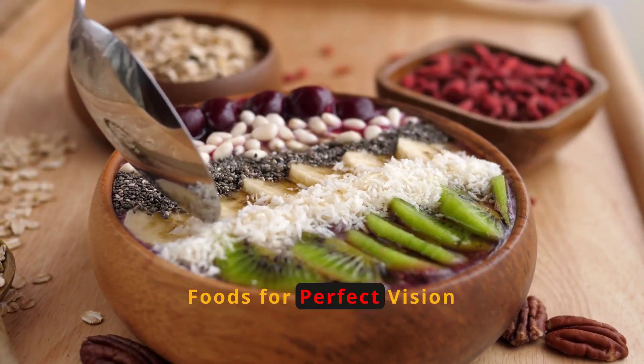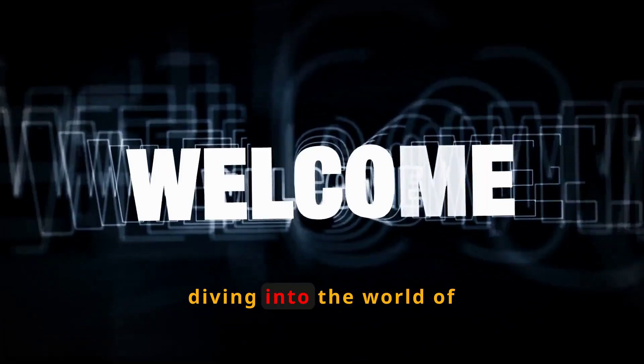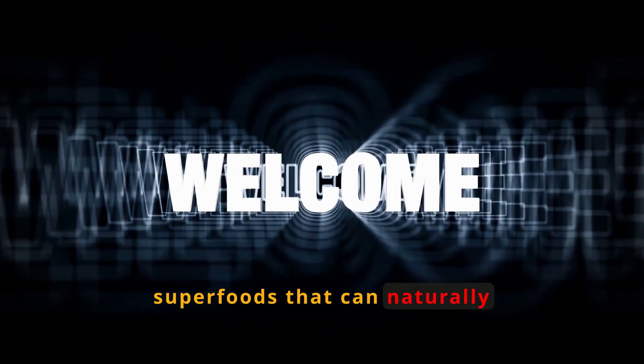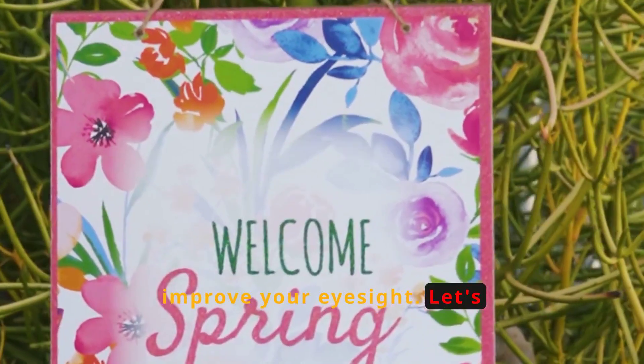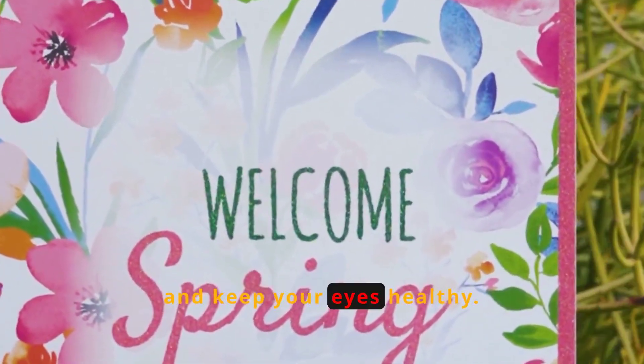The truth about superfoods for perfect vision. Welcome to our channel. Today, we're diving into the world of superfoods that can naturally improve your eyesight. Let's explore these incredible foods that enhance your vision and keep your eyes healthy.